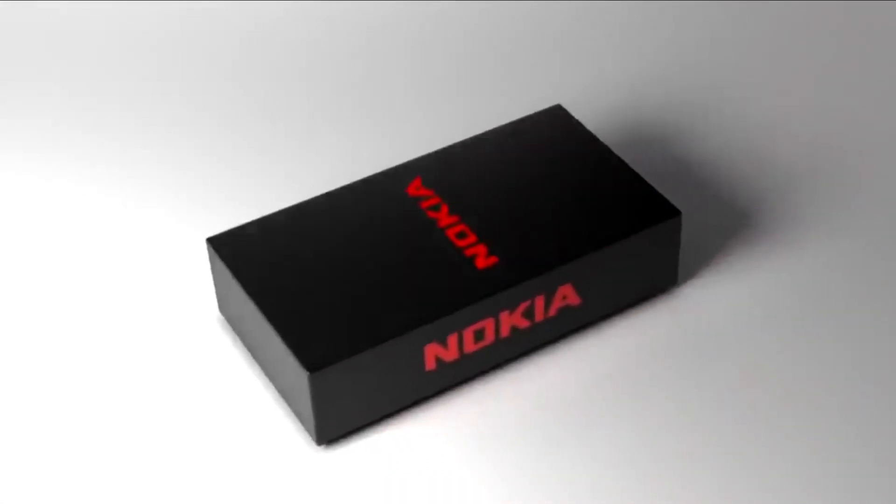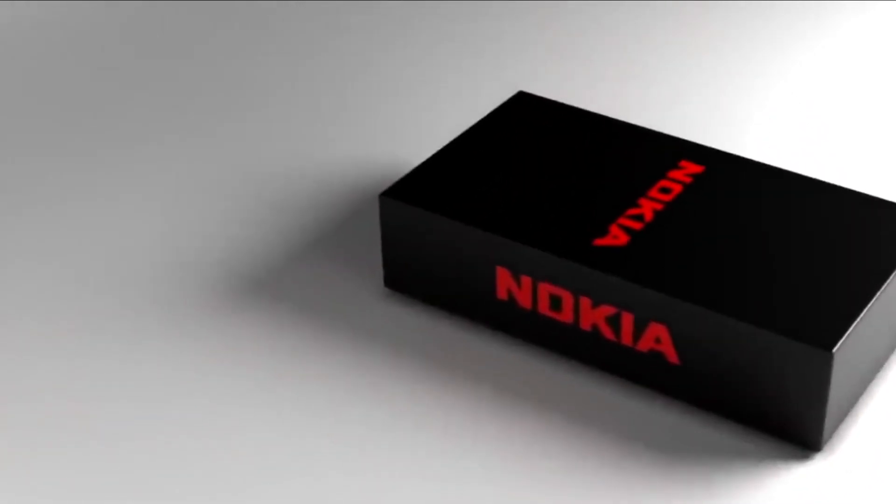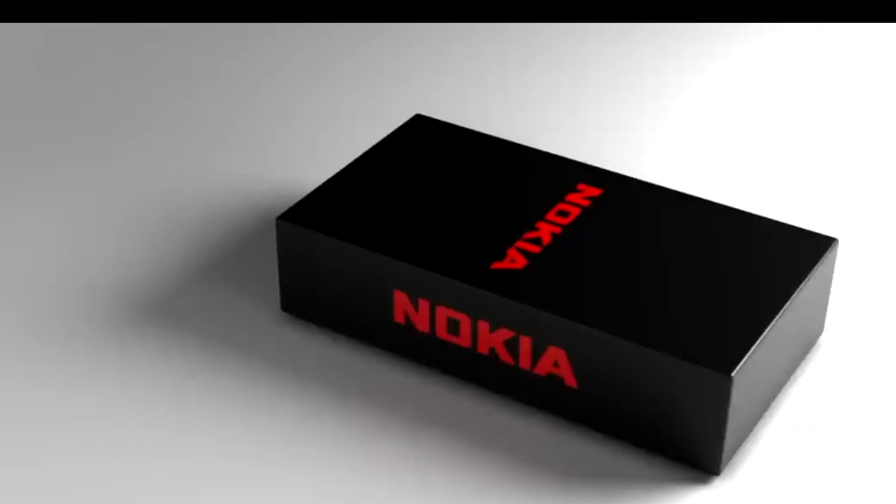The Nokia 7610 5G, released in 2024, is a highly anticipated smartphone offering a range of impressive features.